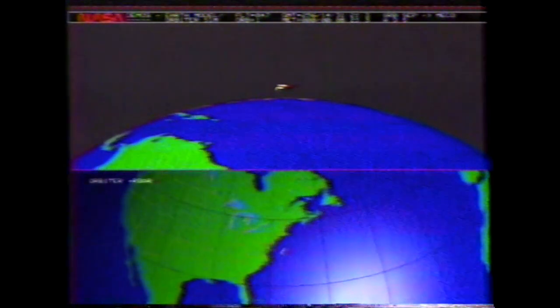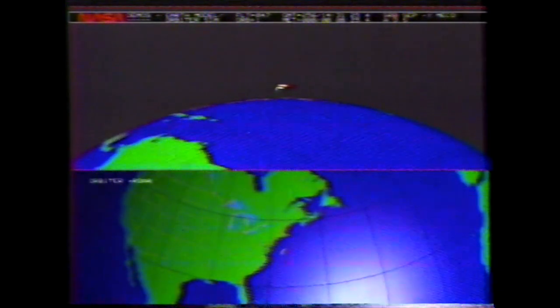Eight minutes 30 seconds, standing by for main engine cutoff. Houston, we have MECO on speed. We copy MECO on speed, Endeavour. Looks good, thank you.